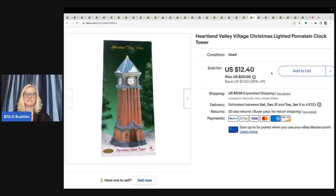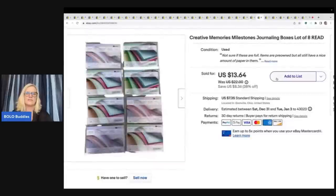This one sold for $12.40 plus shipping — the Heartland Valley Village Christmas Lighted Porcelain Clock Tower. These are Creative Memories Milestone Journaling Boxes, a lot of eight. Anything Creative Memories, if I can get it cheap, I'm buying it because this stuff sells so well. I got this at a garage sale for about a buck and sold these for $13.64 plus shipping.